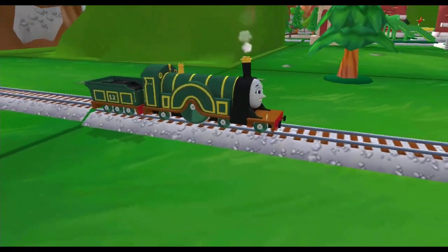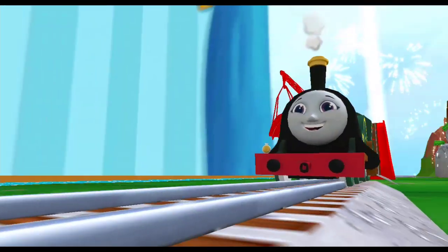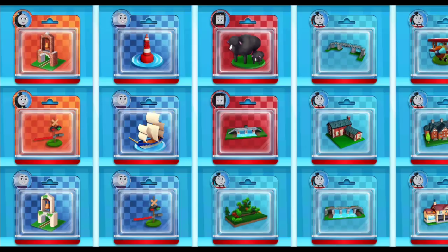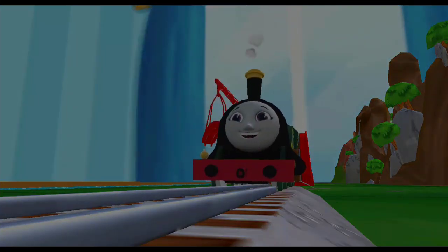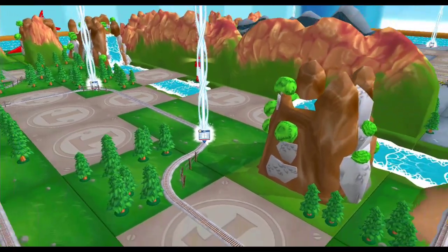That was super cool! Which toy will you choose now? It's super easy to find your new toys! Just look for the beam of light!